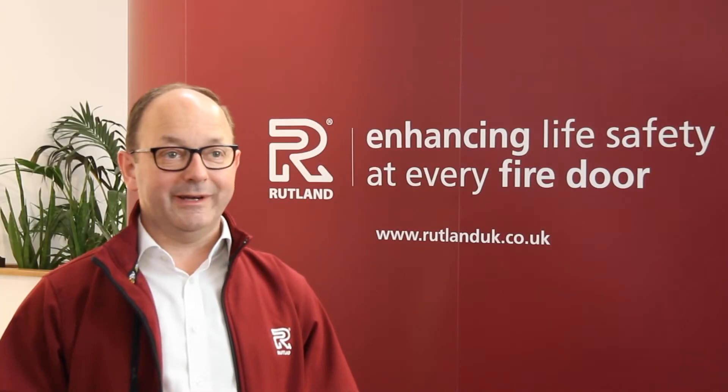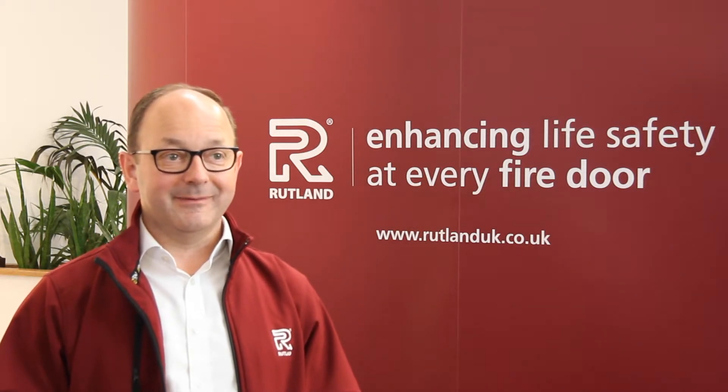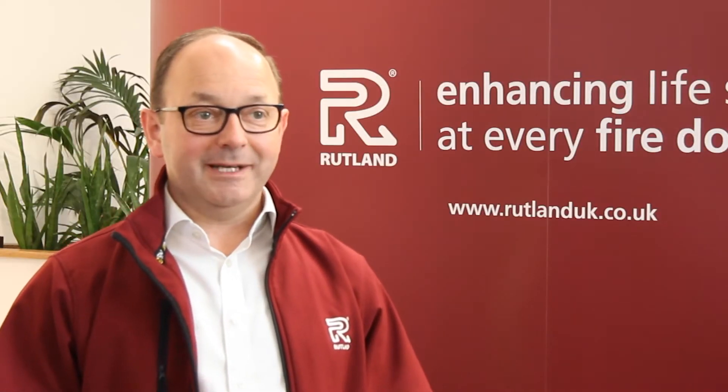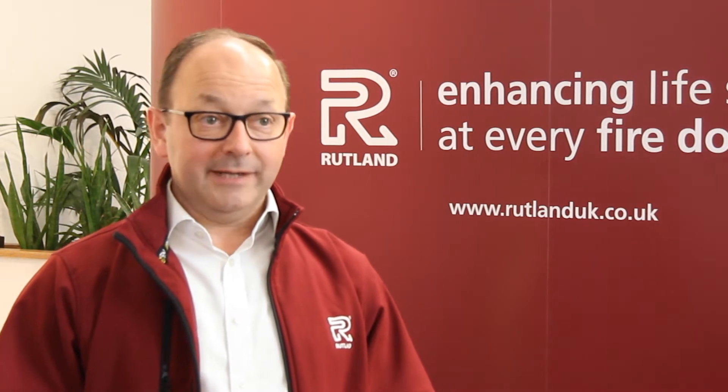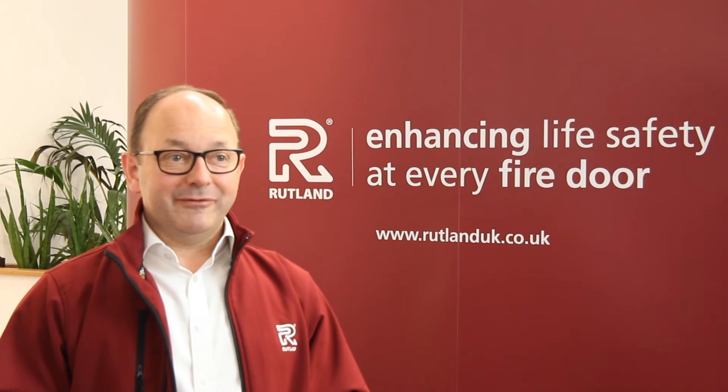For those of us working within the fire door industry, it's vital for us to know what we're doing. Here at Rutland, we like to remind ourselves daily that we enhance life safety at every fire door. And to be truly informed and see exactly what that entails, we're going to look at what happens during a fire test.